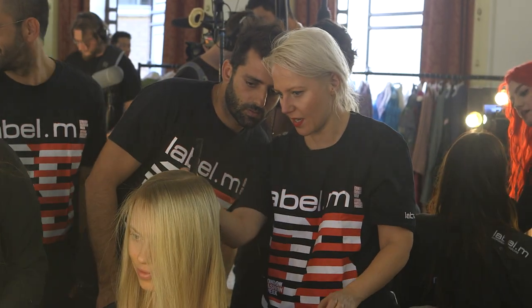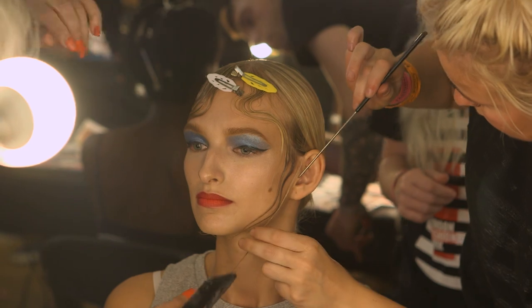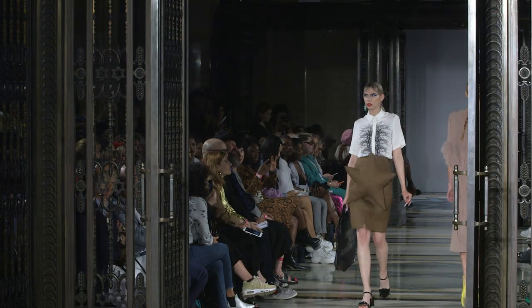Hi, my name is Indira Schalbek, International Artistic Director for Turning Eye and also Label M. We are here backstage at Fashion Scout working on the show of Startica Spring Summer 19.